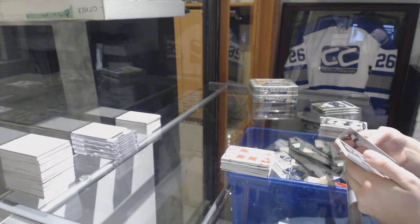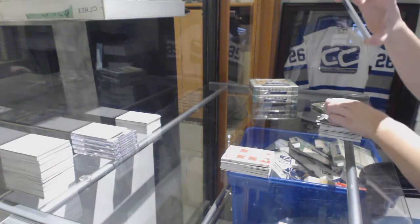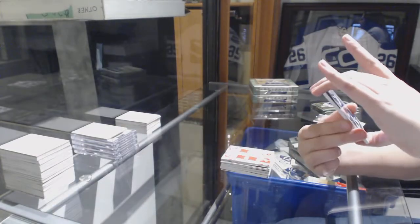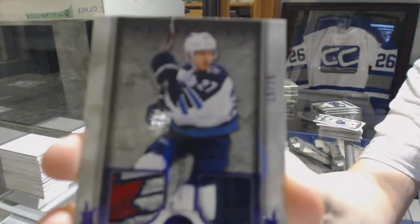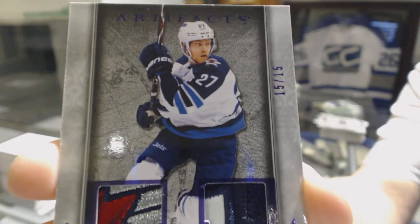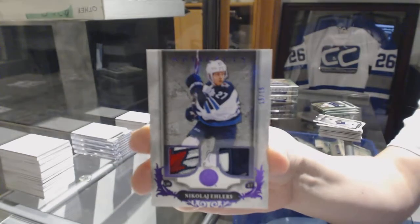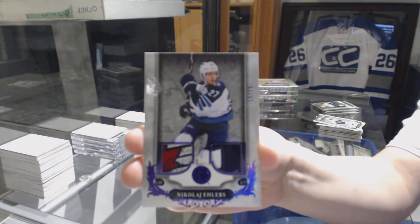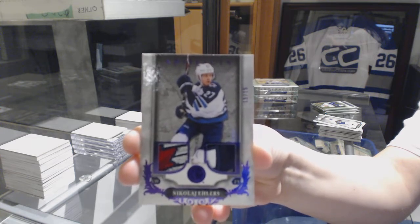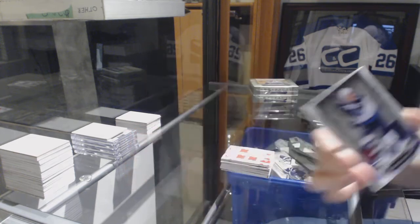Oh, that is beautiful! We've got a purple dual patch numbered 15 of 15 for the Winnipeg Jets, Nikolai Ehlers.